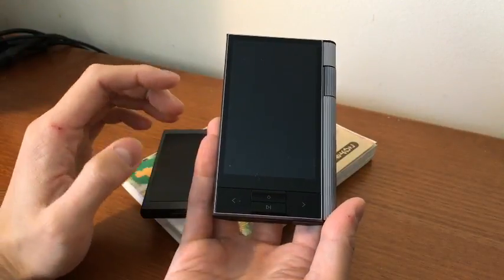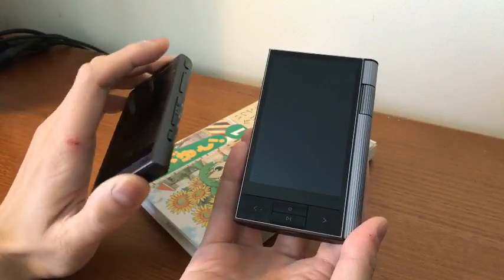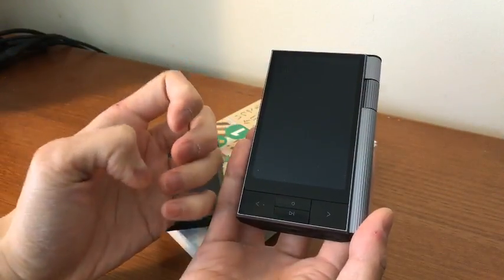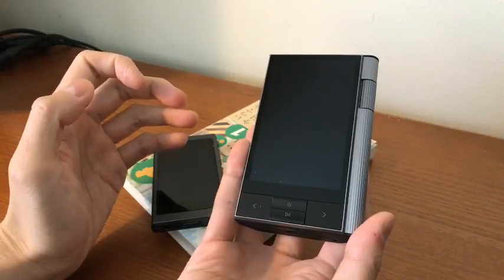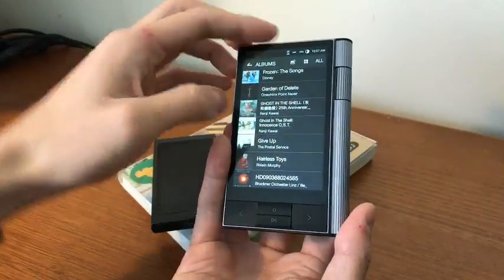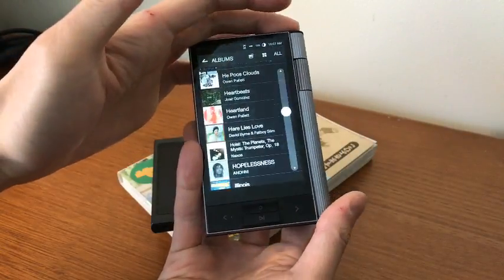In terms of sound, I feel like maybe the soundstage is a little wider than it is on the A35, which is nice. The bass feels a little more solid. The whole thing sounds really good. I can't really say much more than that — I don't want to say more without sounding like I'm making stuff up.